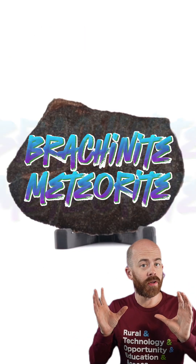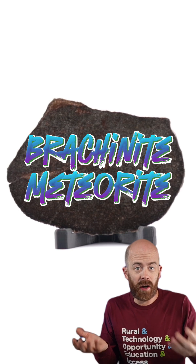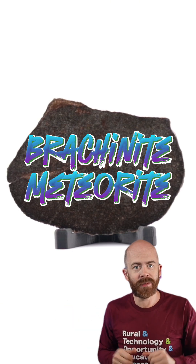This is a type of meteorite called a brackenite and it is super rare. We've only ever found about 60 or so of them on earth. Let's talk a little bit about it, take a closer look, and learn about what makes it special.